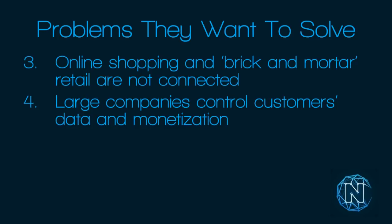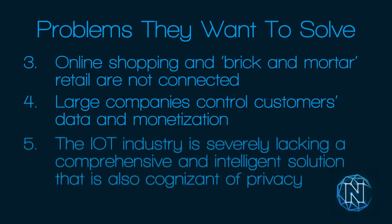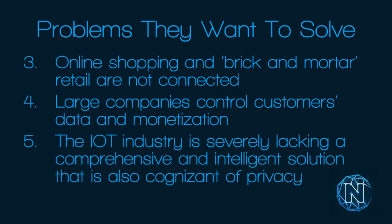Fourth, large companies control customers' data and monetization — customers don't get anything for the data they provide. With blockchain, customers will be rewarded for sharing their data, while large companies currently make tens of billions of dollars from sharing this data between themselves. Finally, the IoT industry is severely lacking a comprehensive, intelligent solution that is also cognizant of privacy — in a centralized system, privacy is not secure and data can be hacked.